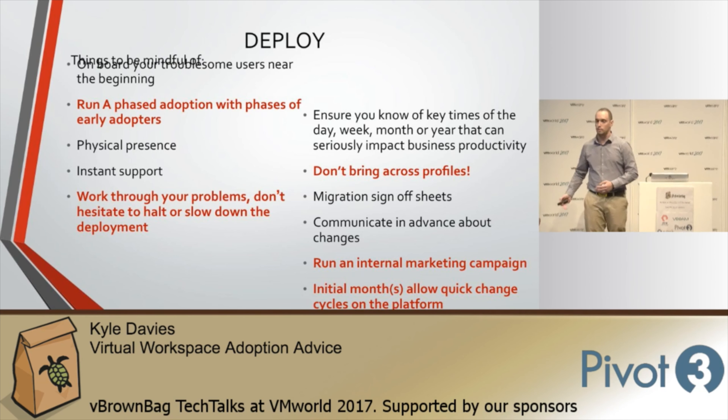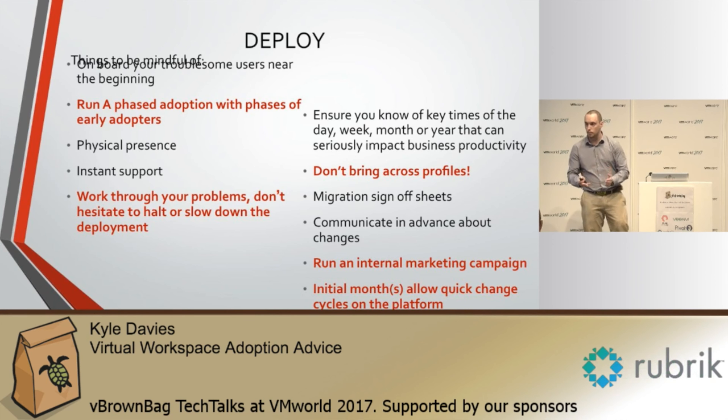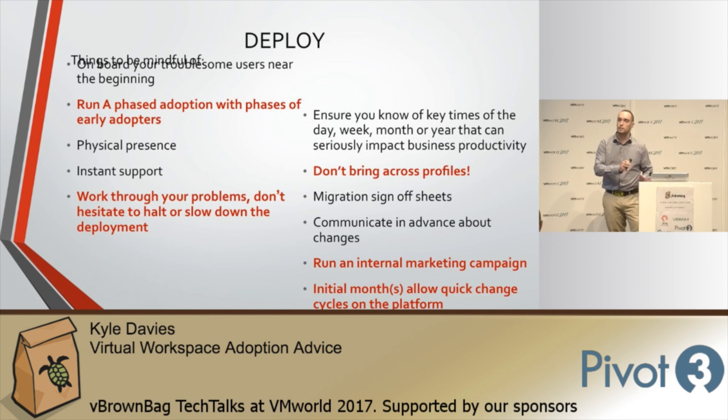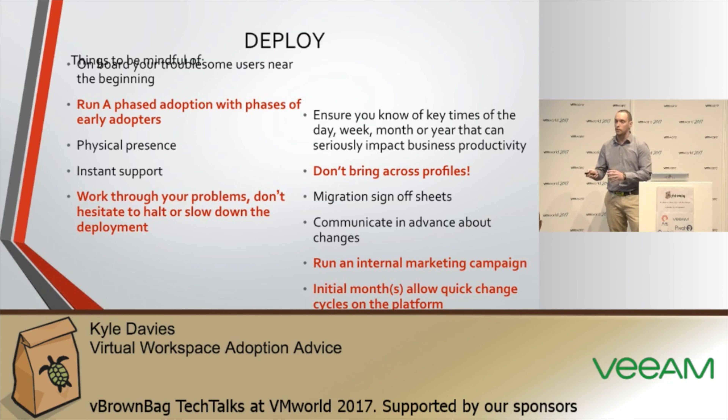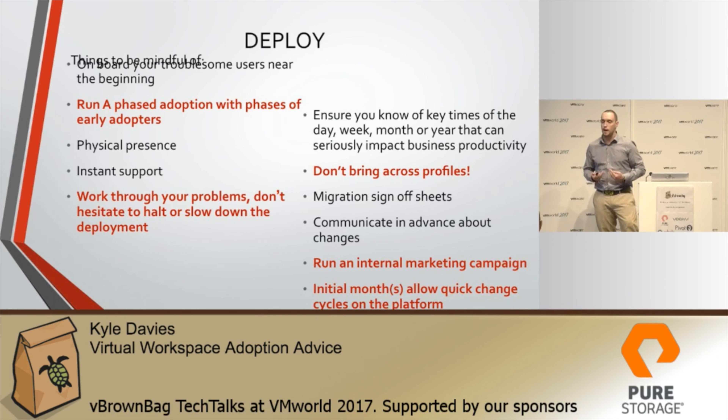There are large deployments for organizations of hundreds of thousands of users that have stalled at just 50 users because they struggled to onboard them properly. If you do it properly, work through your issues, you'll get through the organization and realize the benefits quicker. Never bring existing profiles across — ever. Start afresh. You don't want to bring legacy issues from your old environment into the new shiny platform. Run an internal marketing campaign and sell it to your end users — why not use a reseller to help sell the benefits into your business?